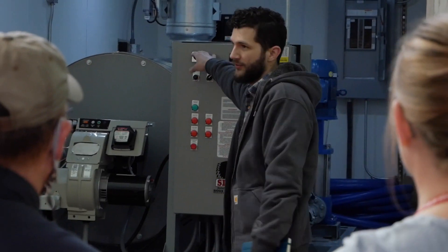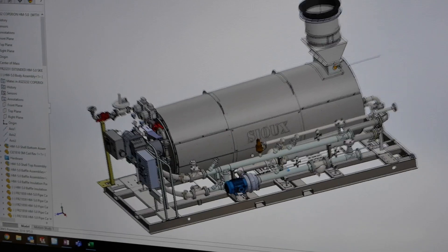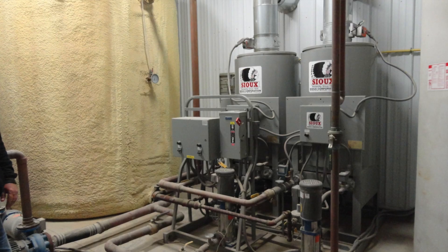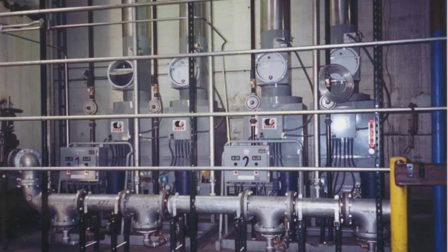Many customers come to Sioux with problems and specialized requirements that can't be met with standard off-the-shelf equipment. This is where the Sioux engineering team really shines. We take the time to talk to the customer and work with them to design a piece of equipment that meets their needs. Whether you need hot water to build highways, manufacture clothing, mine gold, or even go to space — Sioux Corporation is here to listen to your problems and engineer your hot water solution.